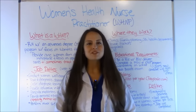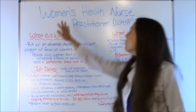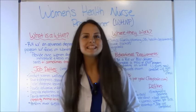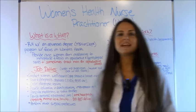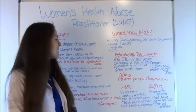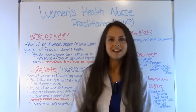Hey everyone, it's Sarah with RegisteredNurseRN.com and in this video I'm going to go over a women's health nurse practitioner job overview. I'm going to cover what it is, their job duties, where they work, educational requirements, salary information, and the likes and dislikes of this profession.